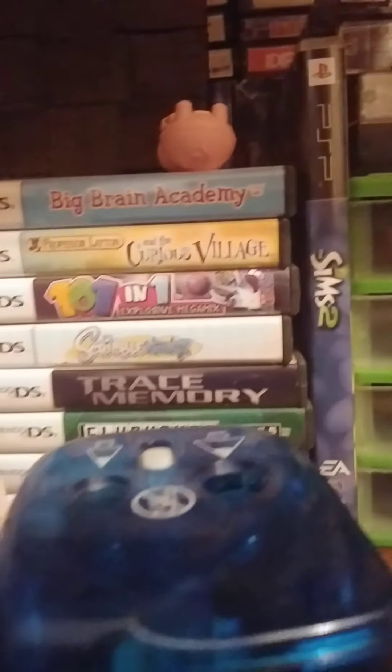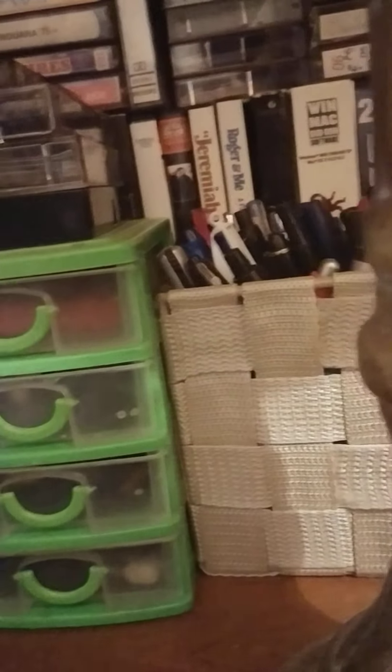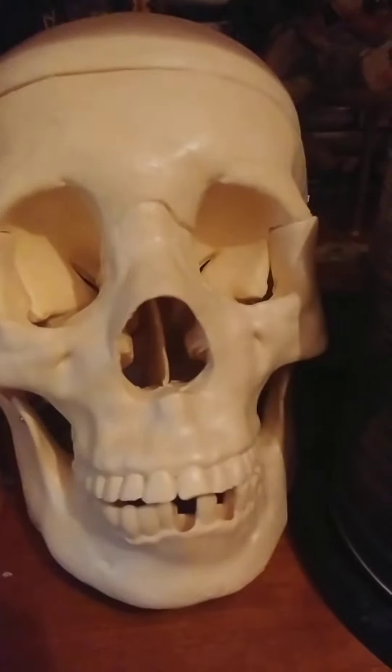Here's a bunch of pirating discs, here's some good books, here's a bunch of movies. Here are some Xbox 360 games that I play on my Xbox One.